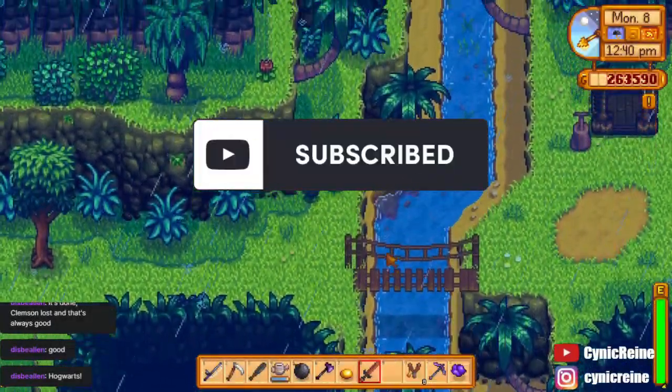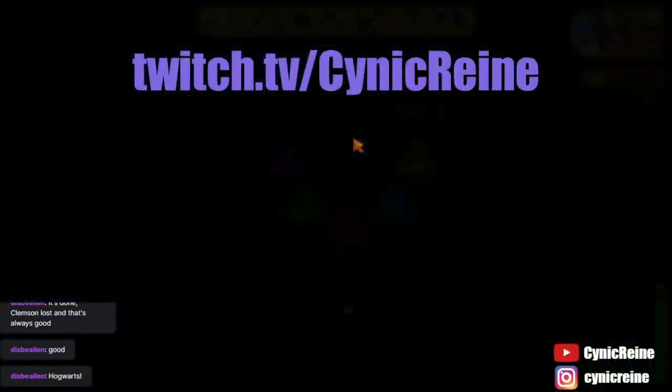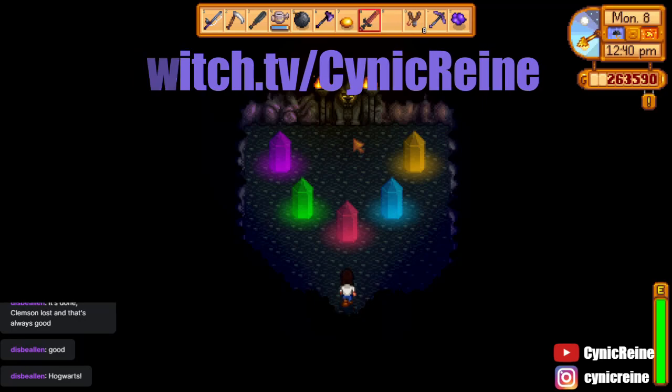Please subscribe to us here at Cynic Rain for more Stardew Valley content, or follow our stream at twitch.tv/CynicRain. See you all later.